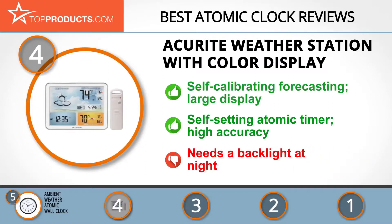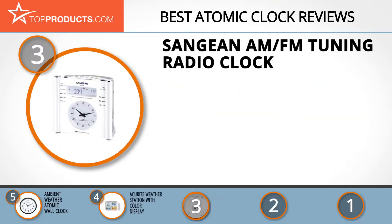On the downside, it needs a backlight for night reading. The next product on our list was chosen because it is a great choice for people who are looking for an atomic clock with lots of bells and whistles.